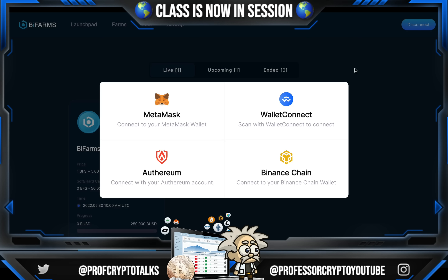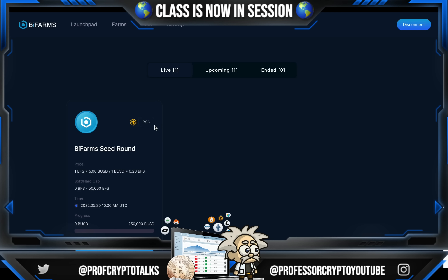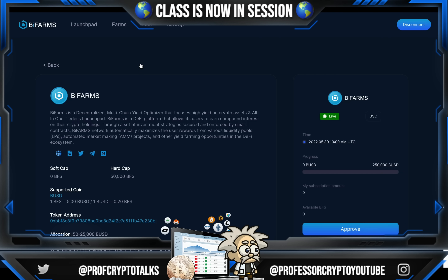This is what their app looks like. You have to connect your wallet — you can connect your MetaMask, WalletConnect, Ethereum, or the Binance chain. Once you've done that, you have this page with live, upcoming, and ended options. This is their seed round. Please keep in mind, one of the major highlights of this platform is that this seed round is going to be taking place. If you're interested, this is how you take part — the tokens are going to be flying like hotcakes, so it's definitely something you're going to want to jump on at your earliest convenience. Early bird gets the worm. When you hit the details button, it brings you to a page with lots of information — they give you the soft cap, hard cap, supported coins, token addresses, allocations, lockup rules, etc. Everything you need to know. And this sale is currently live.